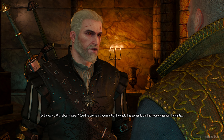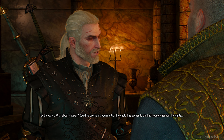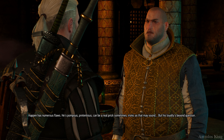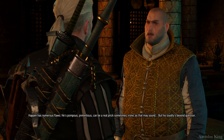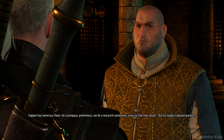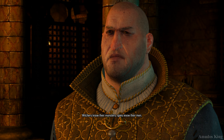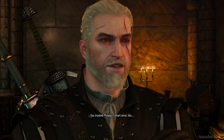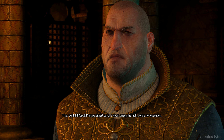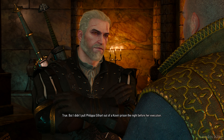What about Happen? Could have overheard you mention the vault? Has access to the bathhouse whenever he wants? Happen has numerous flaws — he's pompous, pretentious, can be a real prick sometimes, ironic as that may sound. But his loyalty is beyond question. How can you be so sure? Witches know their monsters. Spies know their men. You trusted Philippa Eilhart once, too. True. But I didn't pull Philippa Eilhart out of a Kaviri prison the night before her execution.